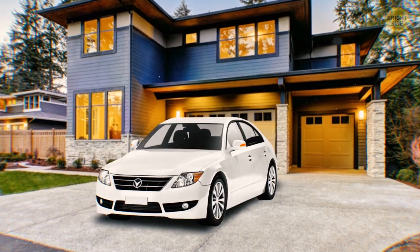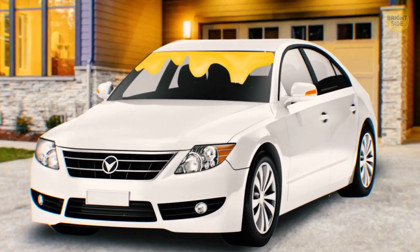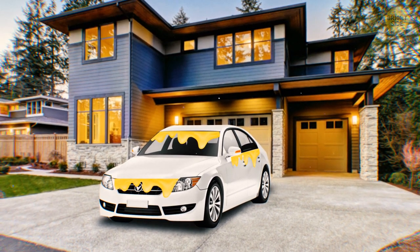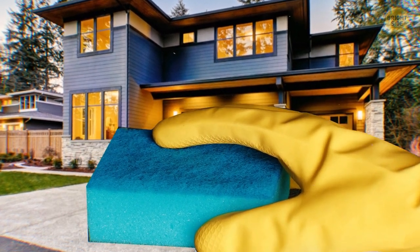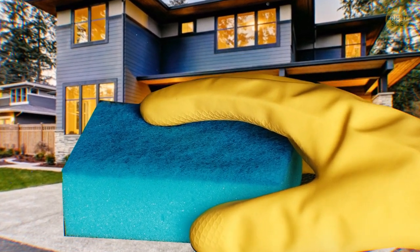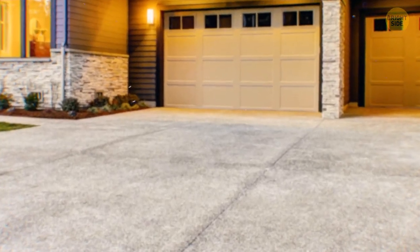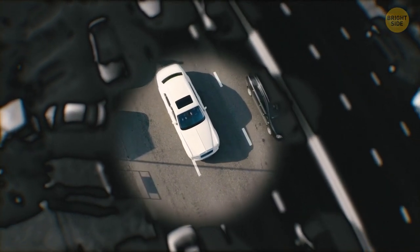Another trick carjackers use involves cheese. Imagine walking to your car and spotting melted cheese on your engine hood. You begin to clean it away, but it takes ages. Meanwhile, someone might be watching you from a distance, waiting for the right time. They're likely to jump into your car and drive away while you're busy dealing with the cheese.